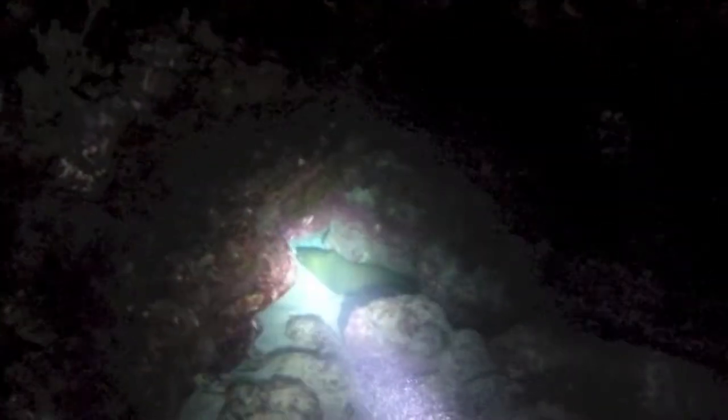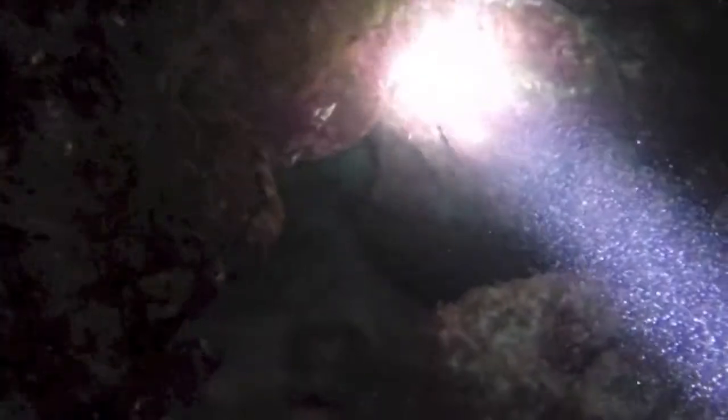Here we have a green moray eel tucked back into the coral. That's Bob up ahead of me with a glow stick shining. Here he is.